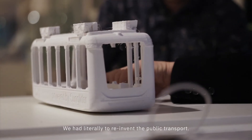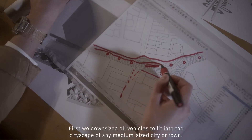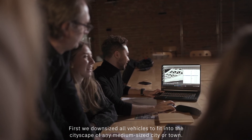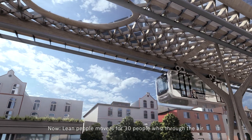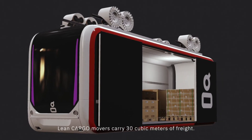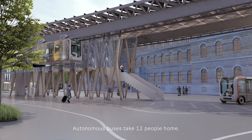We had literally to reinvent public transport. First, we downsized all vehicles to fit into the cityscape of any medium-sized city or town. Now, lean people movers for 30 people glide through the air. Lean cargo movers carry 30 cubic meters of freight. Autonomous buses take 12 people home.